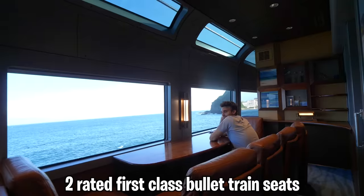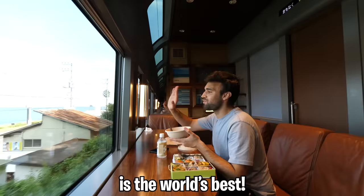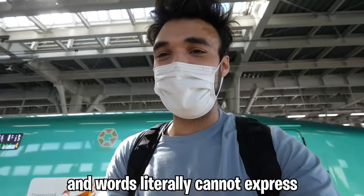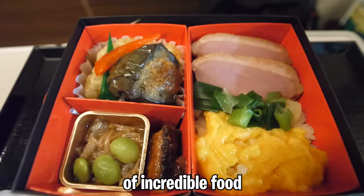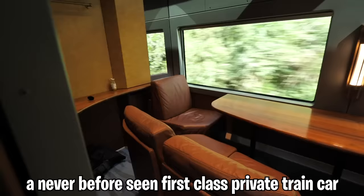Today we're riding on the world's top two rated first class bullet train seats for seven hours across Japan to see which one is the world's best. Arriving at train one of two, this is not your typical train — one of the fastest in the world, with legendary onboard service, incredible food, first class amenities, and later a never-before-seen first class private train car.